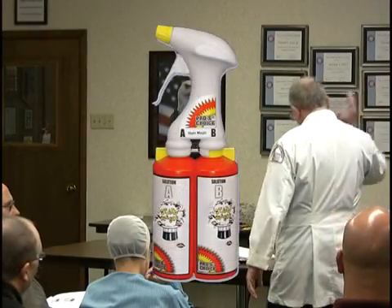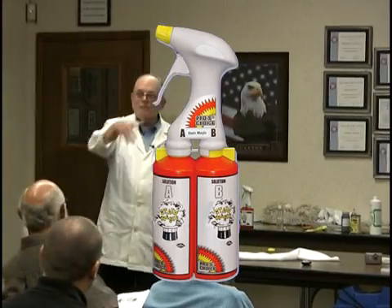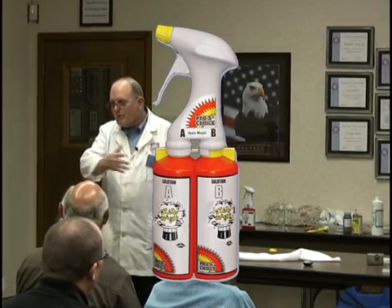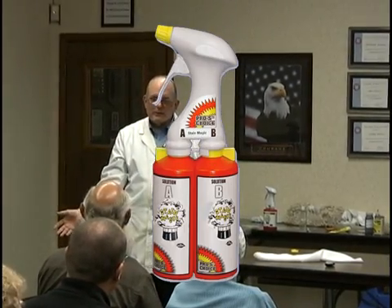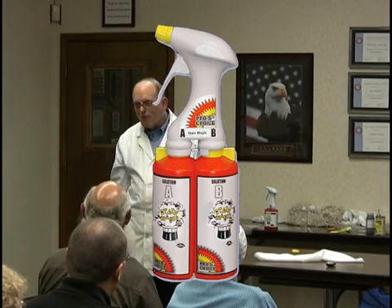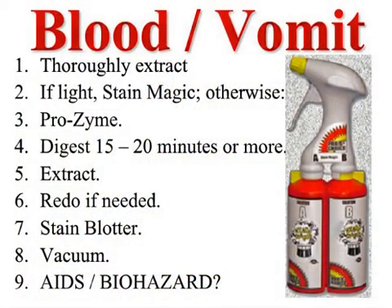I've under-promised, knowing I'm going to plan on over-delivering. I've lowered her expectations. I've educated her. If the blood stain is light, use stain magic. The most common blood stain on carpet is a cat that cut its paw and walked across — it's just barely on the tips. Probably when you clean the room it's gone. If it's really heavy, use Prozyme and give it time.